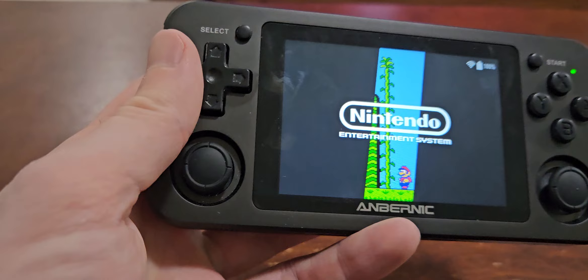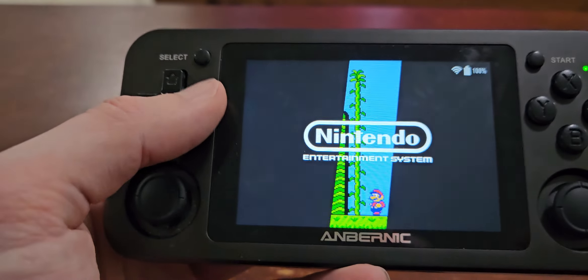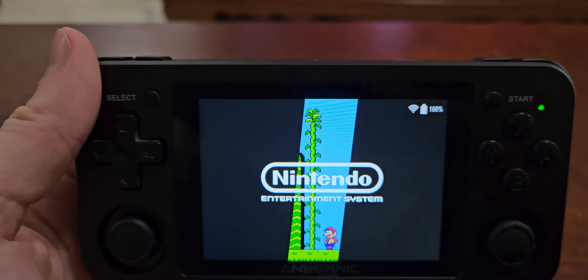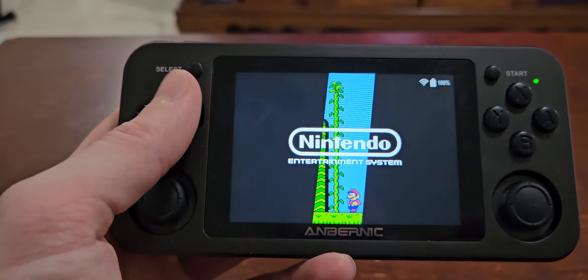When you do buy this device, it does come preloaded with games, but I went into the SD card and customized it a bit more. This version does have Wi-Fi, so if you wanted to get retro achievements on here, I would recommend getting a version with Wi-Fi.